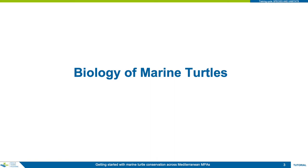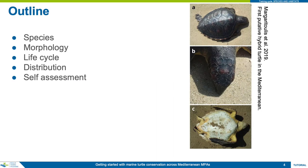This module covers the biology of marine turtles with a focus on the species found in the Mediterranean. The module begins by introducing the seven species of turtle that exist today, and continues with a section on morphology to help the investigator name parts of a turtle and how to use these morphological characteristics to identify each species.